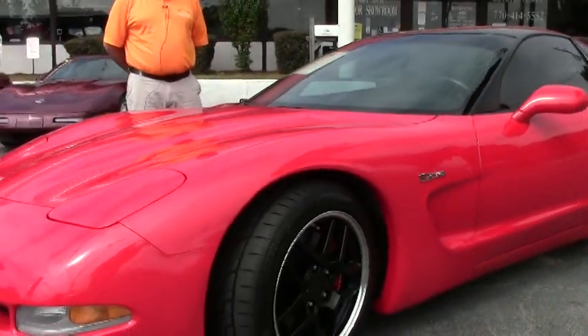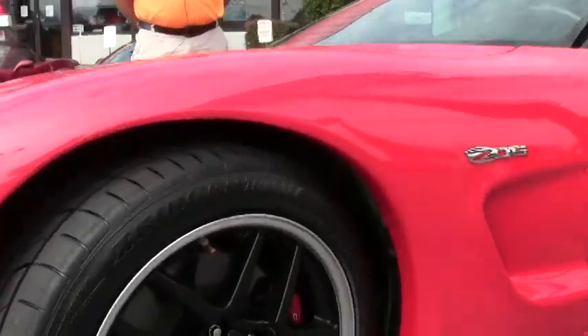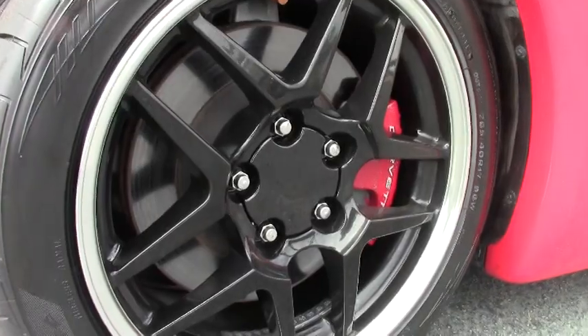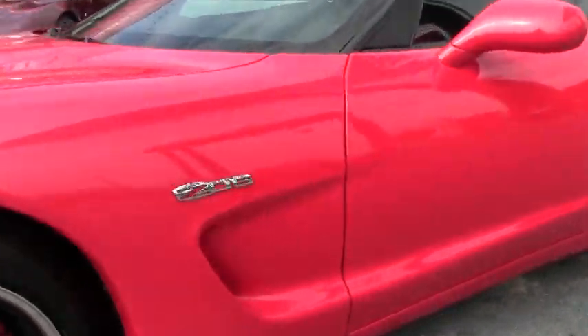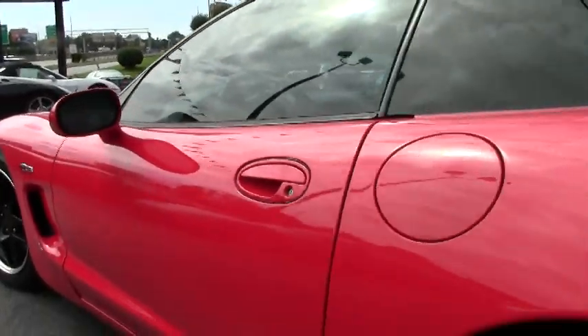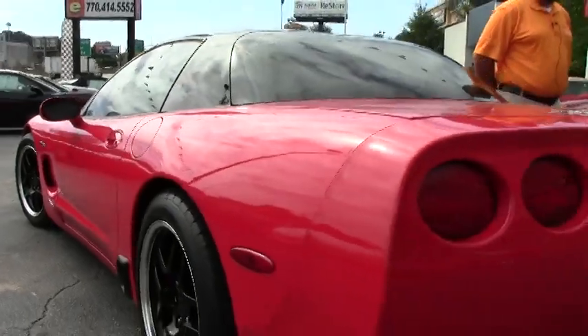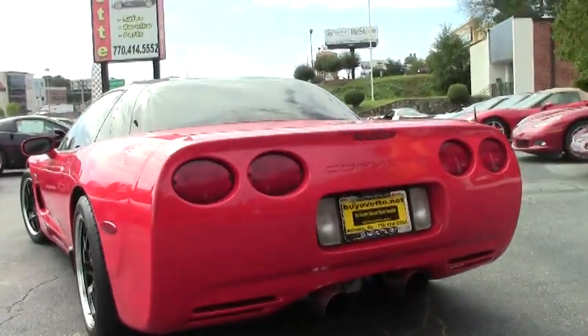It's got newer style Z06 wheels and deep rubber. It's a '99, 6-speed manual. Of course it's the LS1. It's got 50,000 miles on it. It's got the Z06 style rockers and the roof blacked out.